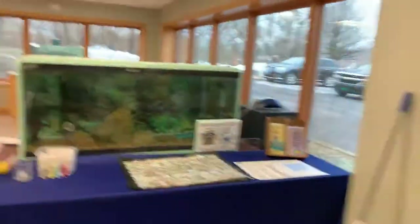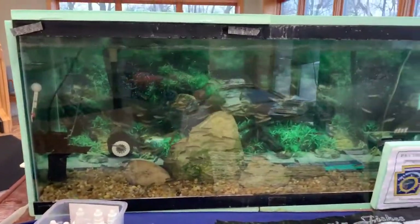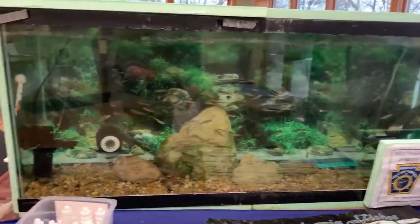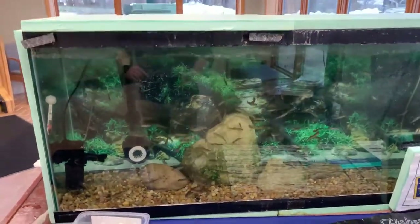Hello Trout in the Classroom participants. Welcome to this week's Trout in the Office update video. Our TIO trout are all looking extremely happy and healthy, and they're all pretty active right now because they have learned that since I am here they might potentially get some food.